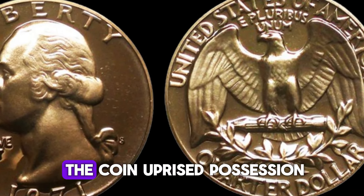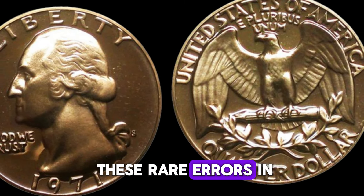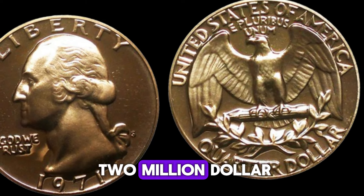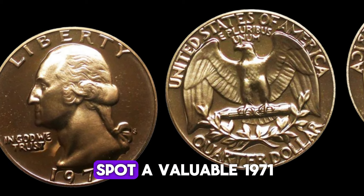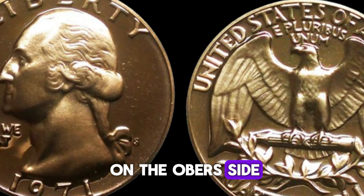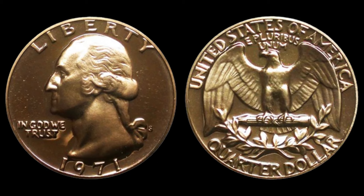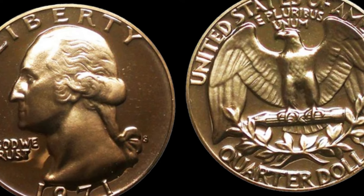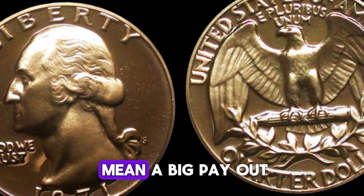How can you spot a valuable 1971 D quarter? Look for the D on the obverse side, right next to Washington's ponytail. Check for minimal wear and scratches — higher grades mean higher value. Examine the coin for any unusual marks or errors. Use a magnifying glass to spot double dies or off-center strikes. These small details could mean a big payout.